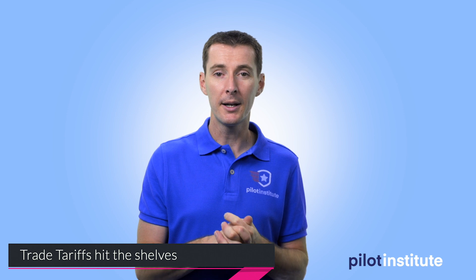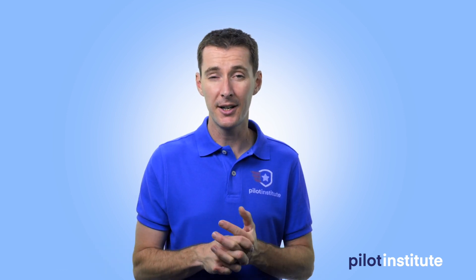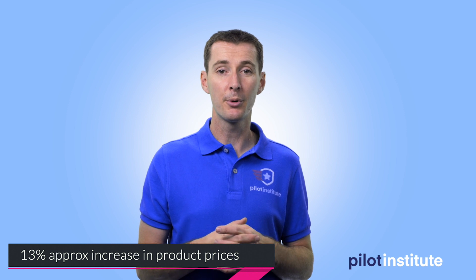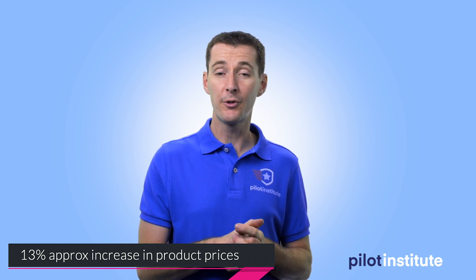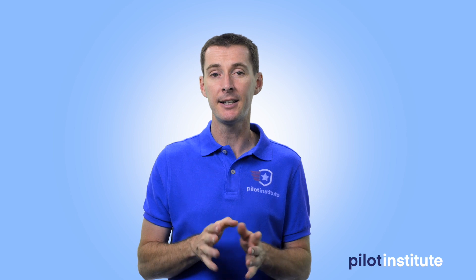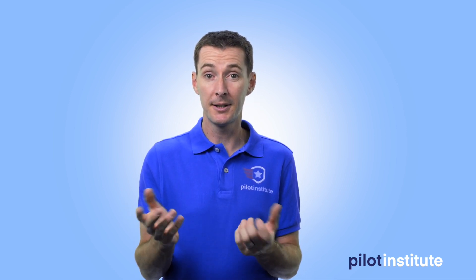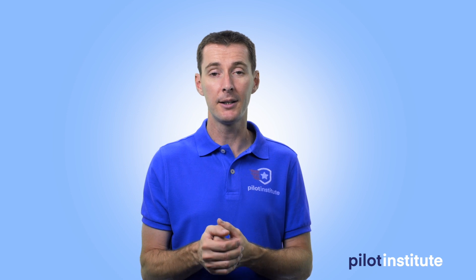Something not so exciting, if you're a DJI customer: the new tariffs put in place by the White House in September are hitting the shelves now. We've seen a 13% price increase for DJI products, including drones like the Mavic 2. The Mavic 2 went from $1,499 when it came out to $1,799 now on the shelf. Whether we agree with it or not, it's hitting the pocket of drone pilots.